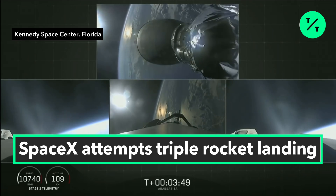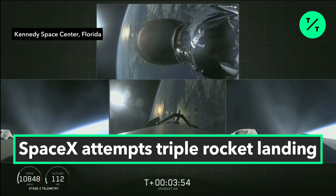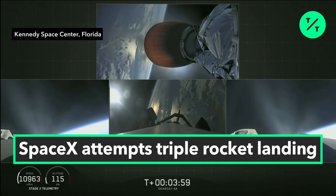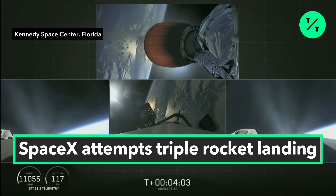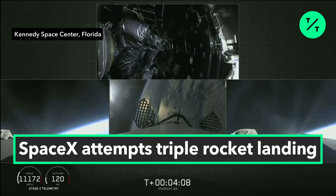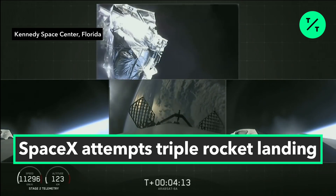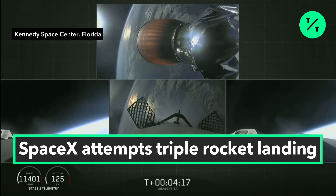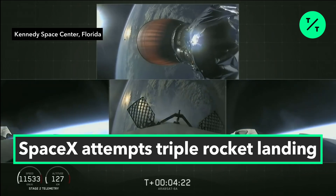MVAC-D engine up on power — it looks good. Side boosters looking good, still burning on their way back to Cape Canaveral. Grid fins are out on the center core. Here comes the fairing separation — and there it goes. Successful shutdown of the side booster boost-back burn.